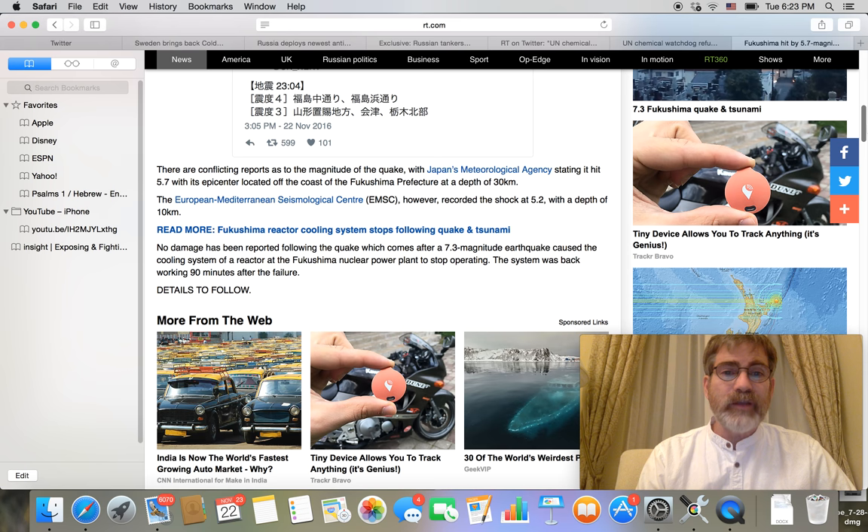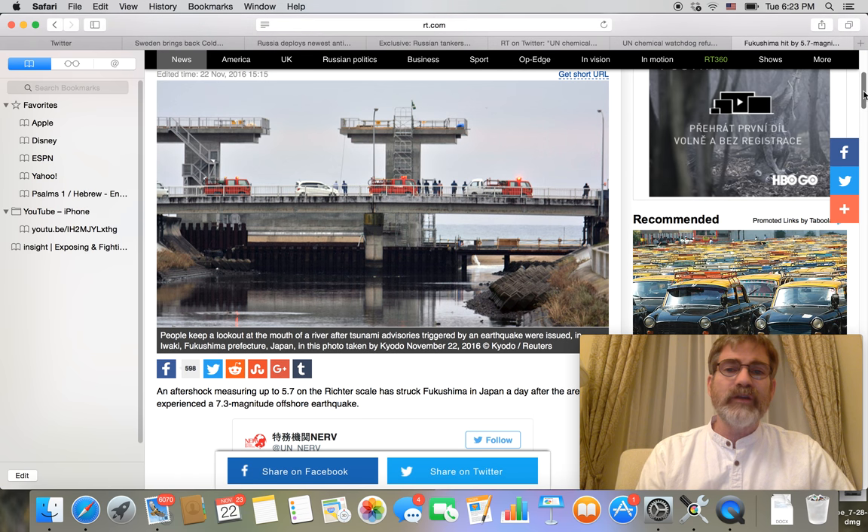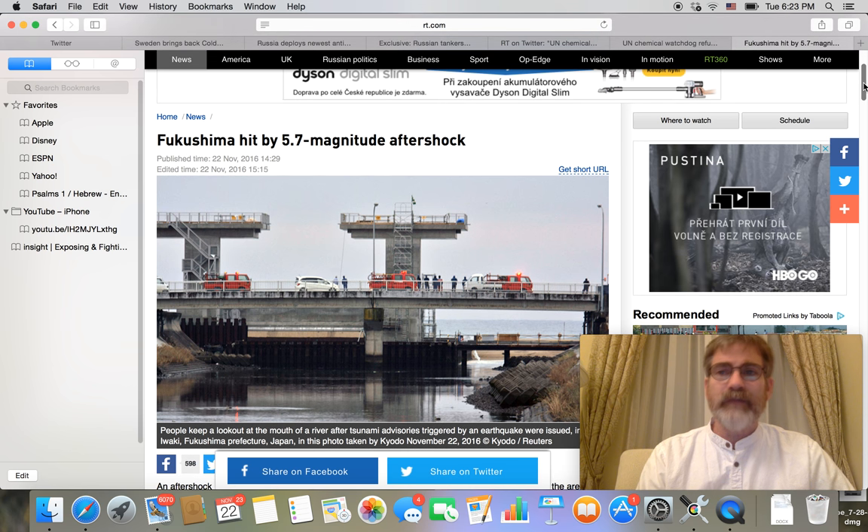Nothing like that of New Zealand's earthquake. New Zealand definitely saw some tremendous images today of huge cracks in the Earth's crust there in the mountains of New Zealand — a very tremendous quake itself.